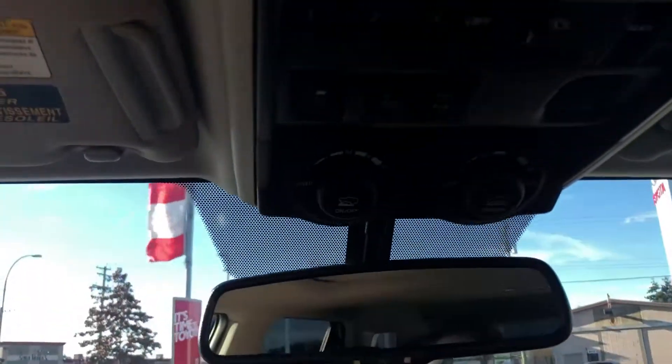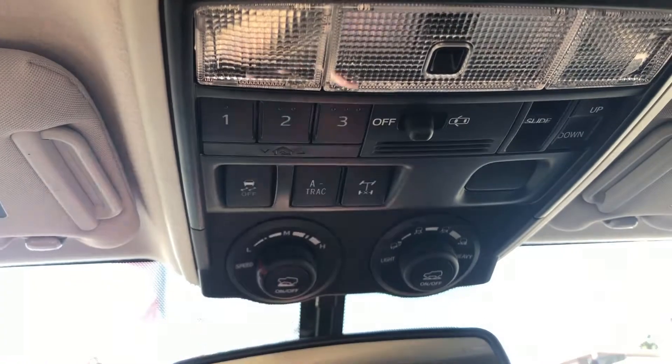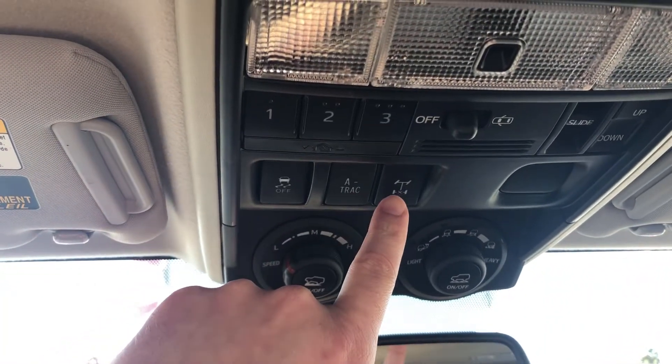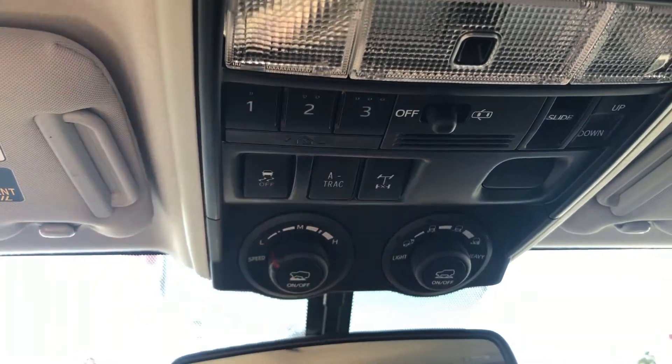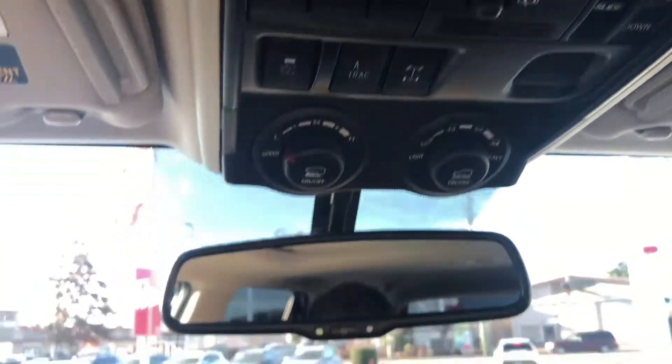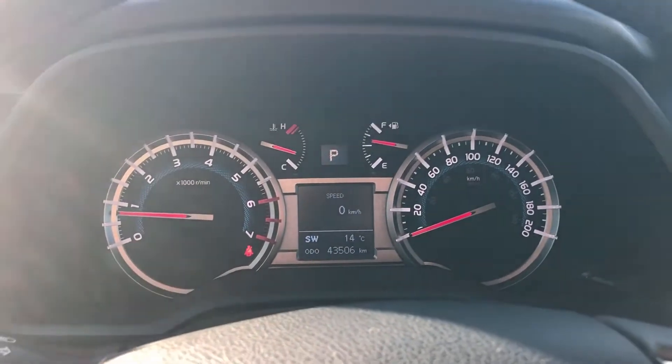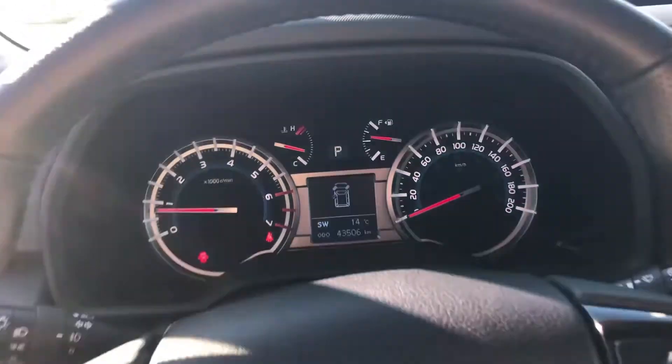Coming up top, we have HomeLink and sunroof controls. We also have our A-TRAC, rear diff lock, and multi-terrain select and crawl control features. Coming across here, we've got our mileage — 43,506 currently on the odometer.